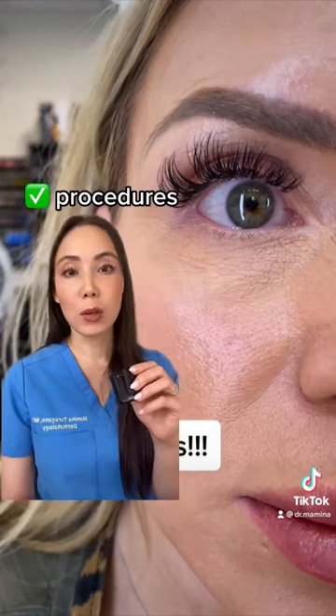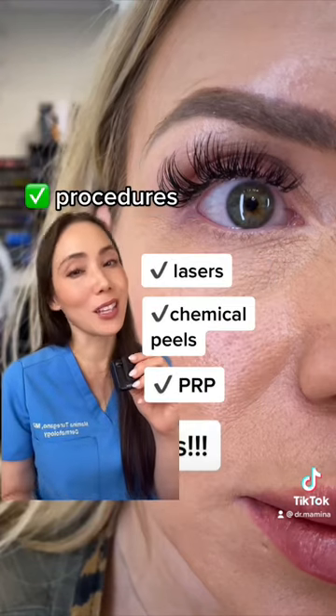There are also skin procedures like resurfacing lasers, chemical peels, and PRP that can improve the texture in that area.